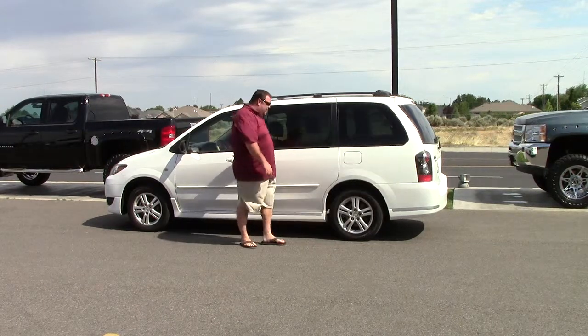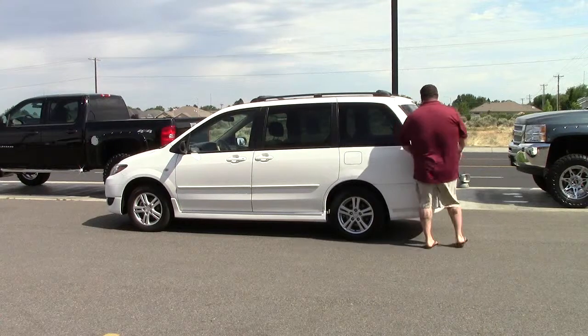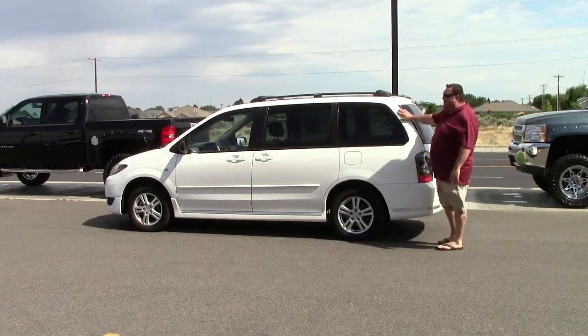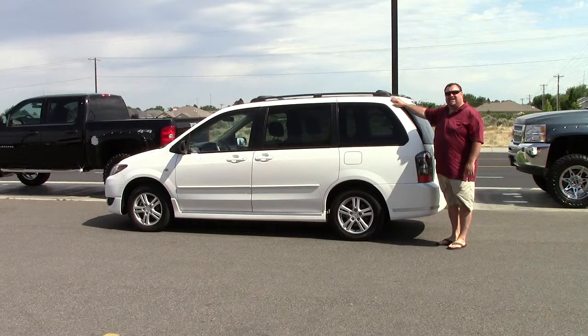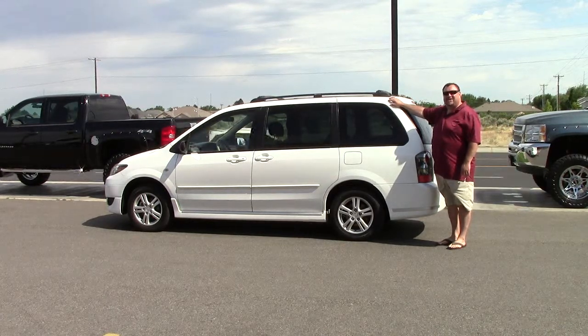This is one nice vehicle — 2005 Mazda MPV with roof rack, ready to rock and roll for this summer, take you and your family on some vacations. Get on down here to Excalibur Auto Group, 8201 West Clearwater Avenue.